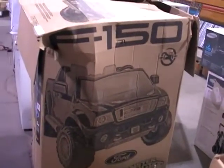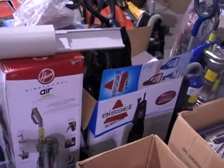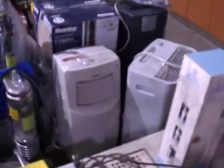As you can see, here's that F-150 — it's still in the box, we got to pull it out and get it all together yet. Lots of Bissells — steam cleaners as well as vacuums. I think we've got six or seven of the portable air conditioners, different models.